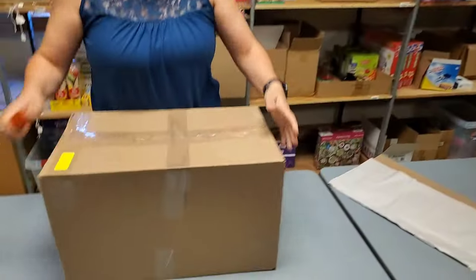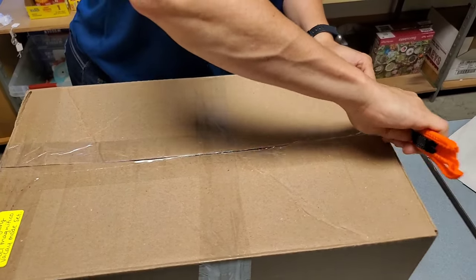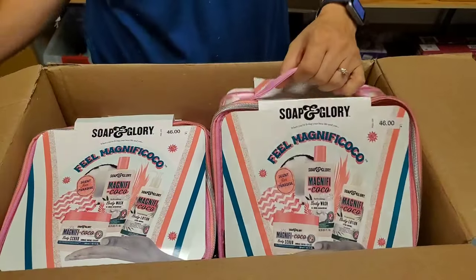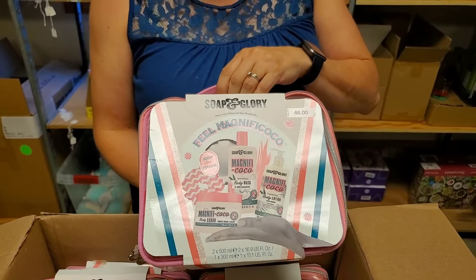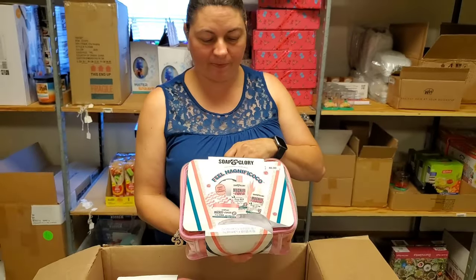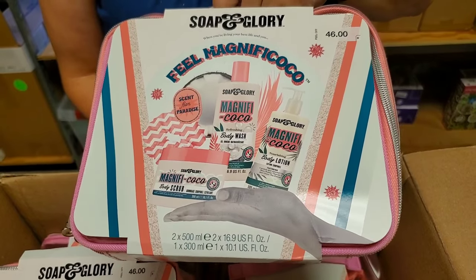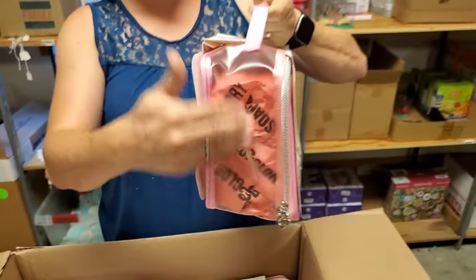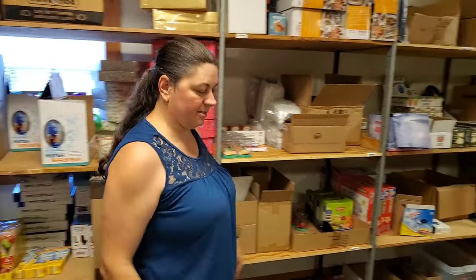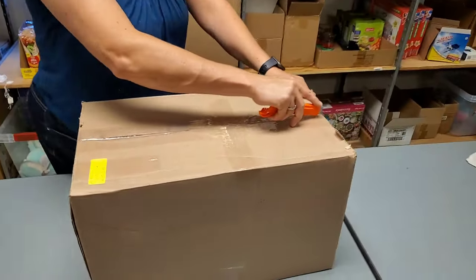This is heavy. It's Soap and Glory — Magnificoco. Coconut body wash, body scrub, and body lotion. And it comes in this nifty little cool bag — it would be a perfect travel bag. It's the expensive soap. You'll even smell expensive. Just don't get mugged after you use it.